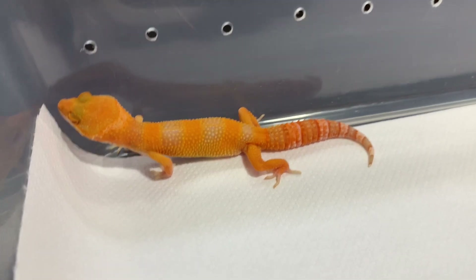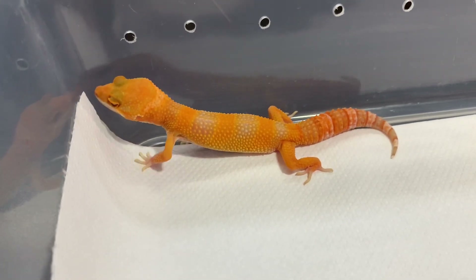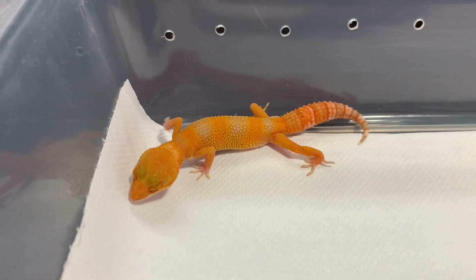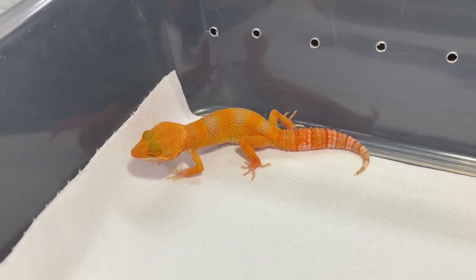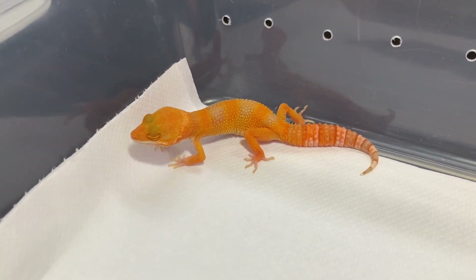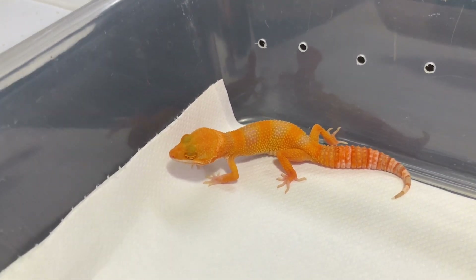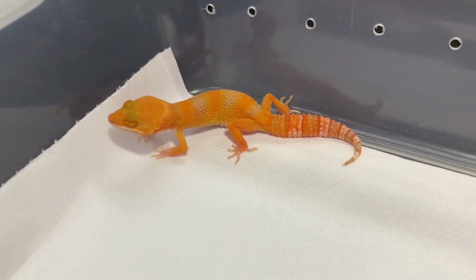First up, we have these incredible Sun Glow Leopard Geckos. What's special about these is we have been line breeding them for a number of generations for extra orange or tangerine color. These are going almost towards red — they are so deep in orange color. A Sun Glow is an Albino Super Hypo Tangerine, and the tangerine in these Sun Glows is much more enhanced than you would find in a regular Sun Glow. We are line breeding these to improve the tangerine and make sure they are as orange as they can be. These guys are only about four months old, and the tangerine often only develops as they get older, so these are only going to get more and more orange.